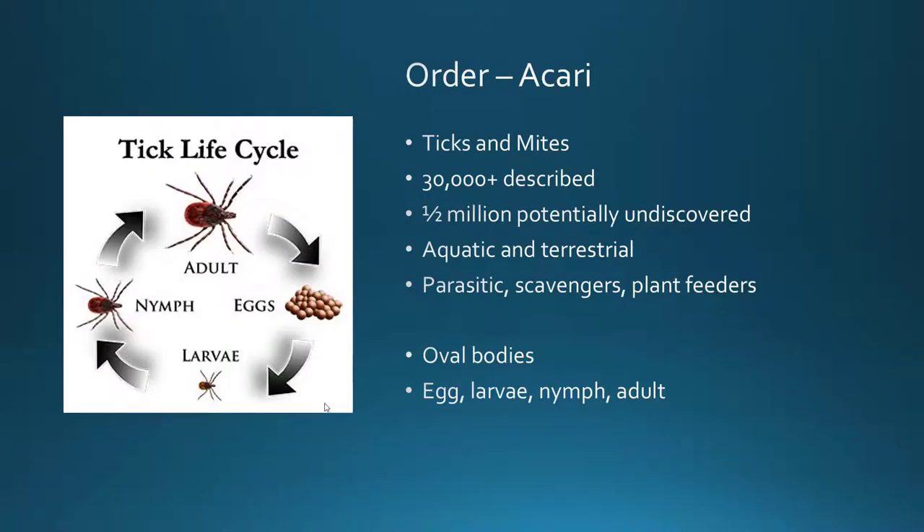The first order we're going to look into is the order Acari — all of the ticks and mites. This is a very diverse and broad group of arthropods; they rival insects in many ways as far as where they're found, how diverse their habitat, biology, and food sources are. There are about 30,000-plus described ticks and mites, and some scientists argue there are potentially half a million yet to be discovered.